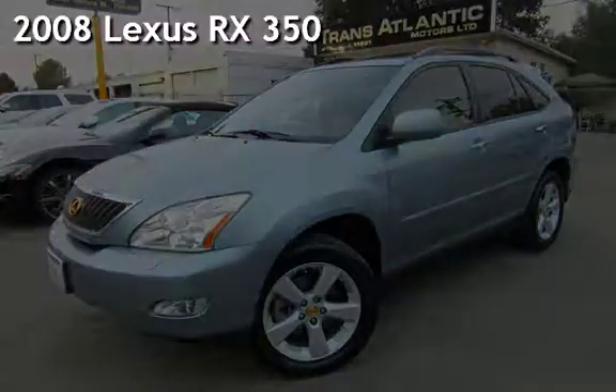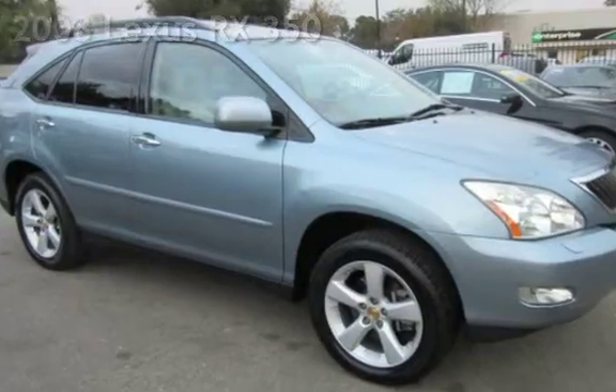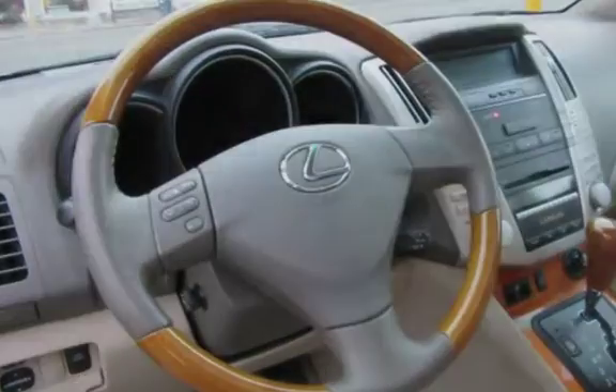Presenting a pre-owned 2008 Lexus RX 350. This four-door SUV has a six-cylinder, 3.5-liter V6 engine, with front-wheel drive, and an automatic transmission.